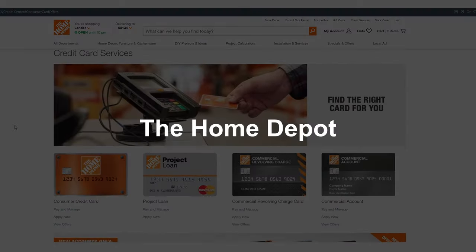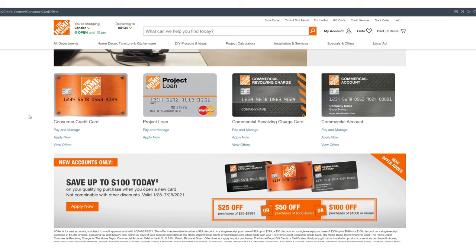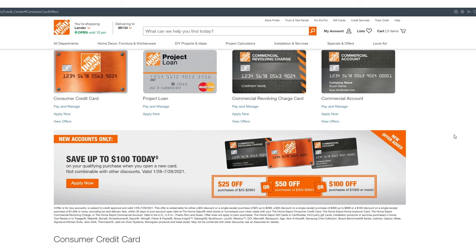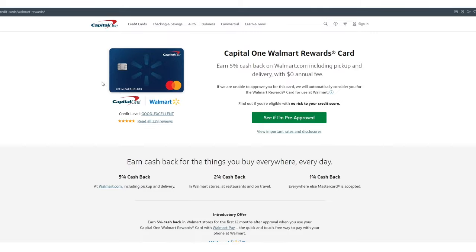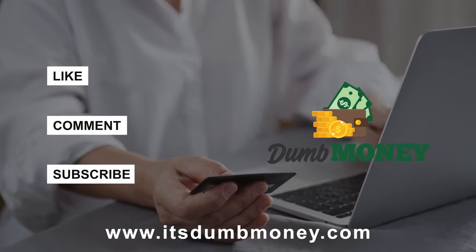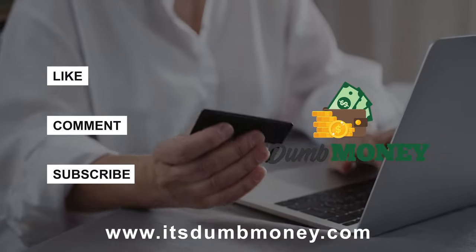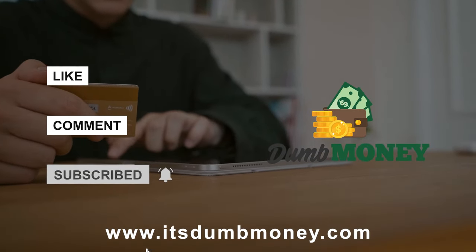The last one is the Capital One Walmart Rewards Card — it has its own site and pre-approval area, which I don't believe comes through on the other Capital One pre-approval I already showed you. Keep in mind, if you end up getting this card, it's going to hard hit all three bureaus. That's all I've got for you in this video. If you like it, please take a second to like and comment below. If you've got other soft pull inquiry links you've found around the internet, or a question, comment below. Help us get this video up in the algorithms, subscribe to the channel if you're new here, hit the bell notification, and be on the lookout for more videos coming soon.